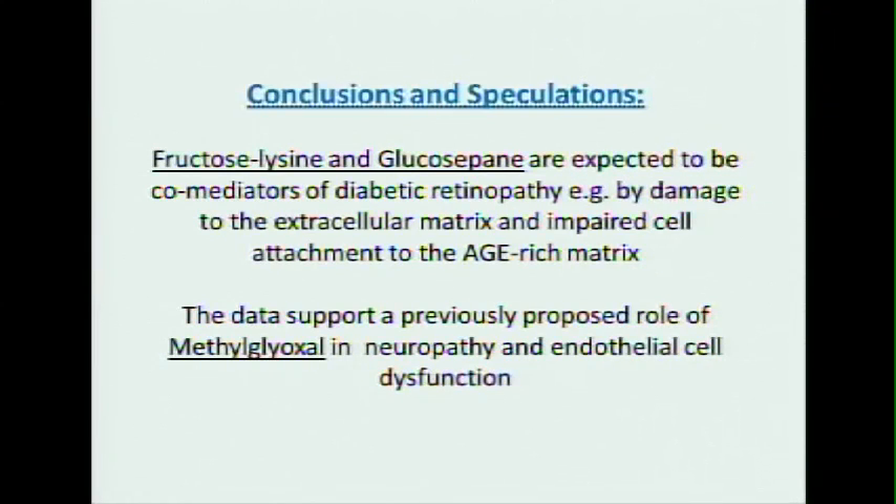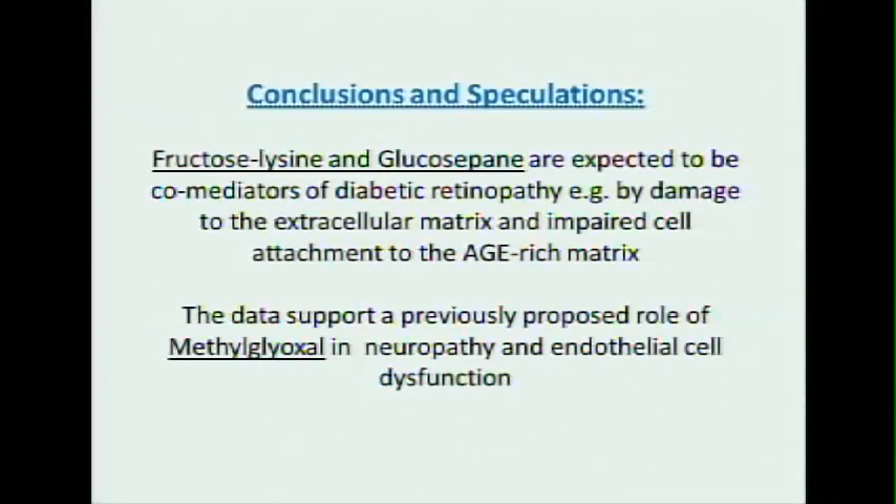In conclusions and speculations: fructose lysine and glucosapane are expected to be co-mediators participating in the process of diabetic retinopathy, for example by damage to the extracellular matrix. Impaired cell attachment to the AGE-rich matrix — data from Alan Stitt shows that the glycated matrix is not a good adhesion substrate for retinal progenitor stem cells to attach and repair damage. The data also supports a previously proposed role of methylglyoxal in neuropathy and endothelial cell dysfunction.